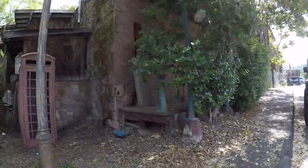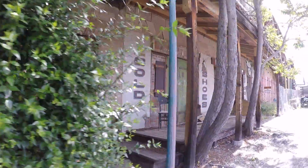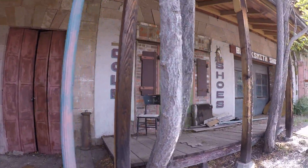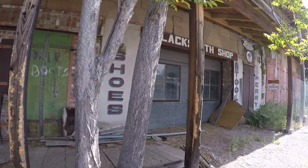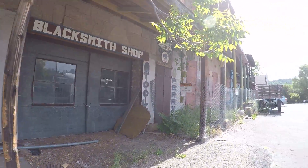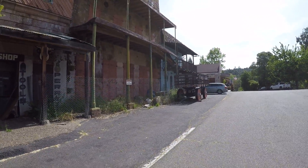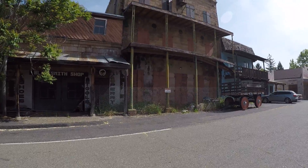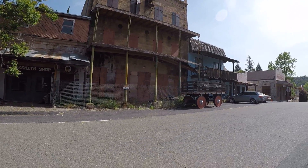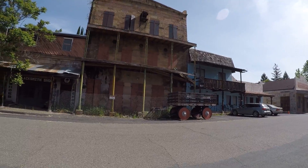These are some of the old blacksmith shops. It's a very old town.